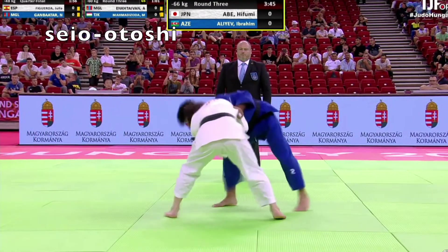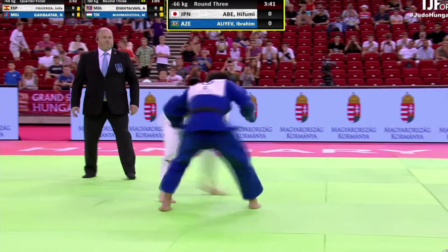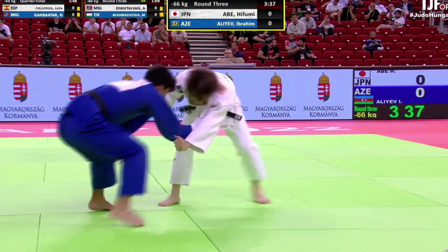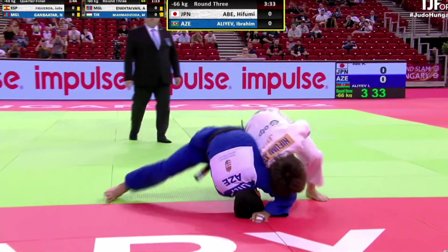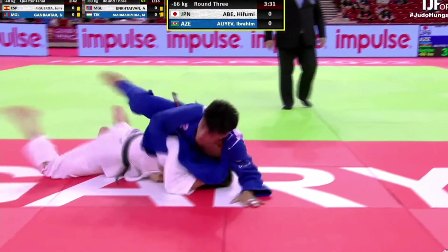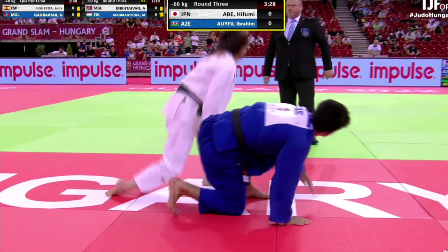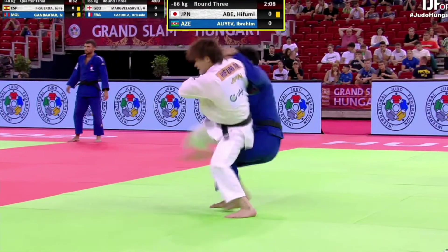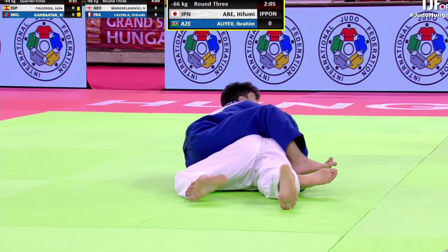After this Seio Otoshi, we'll see the throw that impressed me most. He did an Ochigari, but it's nothing like an Ochigari you'd learn in a judo class. Usually, Ochigari is a reaping throw — you aim to sweep your opponent's leg from the mat. But he just steps behind like you might do in a stomping Osoto-Gari, and he just drove his opponent into the air.